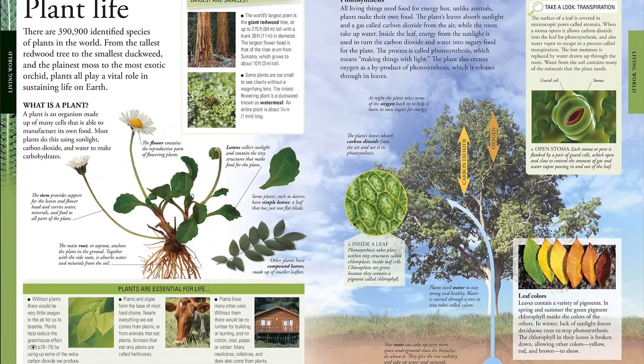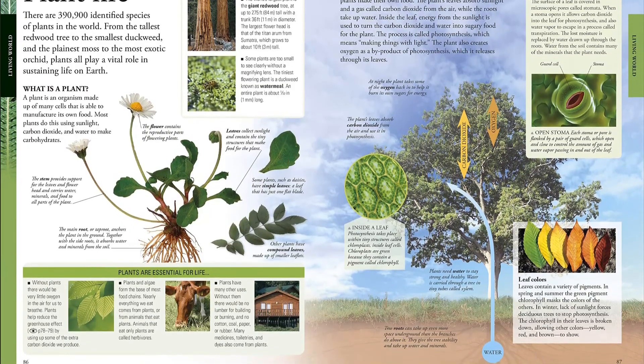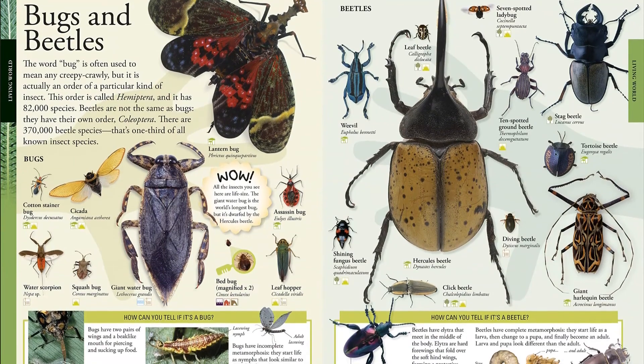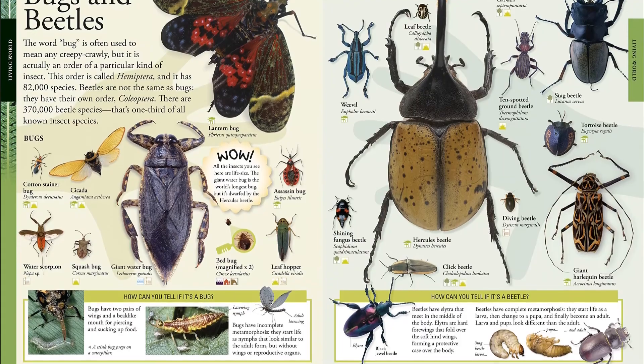It covers a vast scope of information, from the Earth's plants and animals, to its people and discoveries. For easy navigation, this kid's encyclopedia is arranged thematically with more than 9,000 indexed entries and 2,500 colorful illustrations.